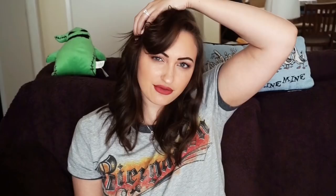Next item was something I just had in my eBay store forever — also on my Poshmark. About 85% of what I sell on eBay is also on Poshmark, though I do sell electronic items like DVDs, Laserdiscs, and games on eBay too. This was a Cargo Cosmetics Lip Gloss Sunset Boulevard ELG 16.15 Fluent Ounces New In Box. I sold it for $1.65 with free shipping — I didn't realize I had free shipping on it, so that was a struggle.